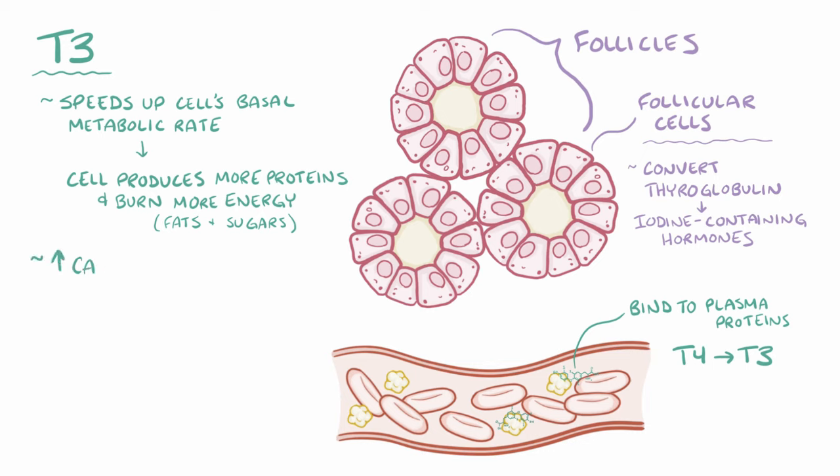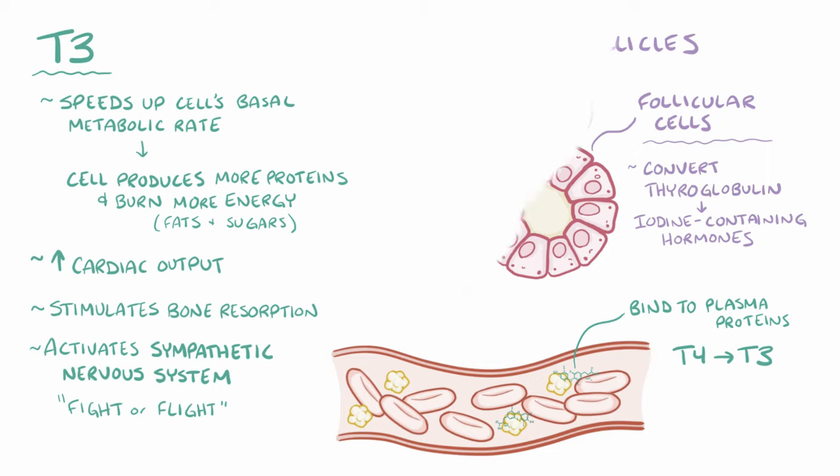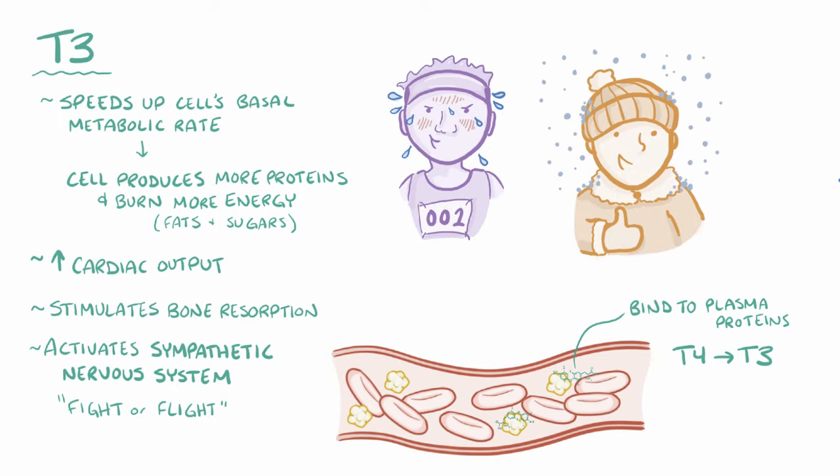T3 also increases cardiac output, stimulates bone resorption, which thins out the bones, and activates the sympathetic nervous system, which is the part of the nervous system responsible for our fight-or-flight response. Thyroid hormone is important, and the occasional increase is kind of like getting a boost to fight off a hungry predator or to stay warm during a snowstorm.